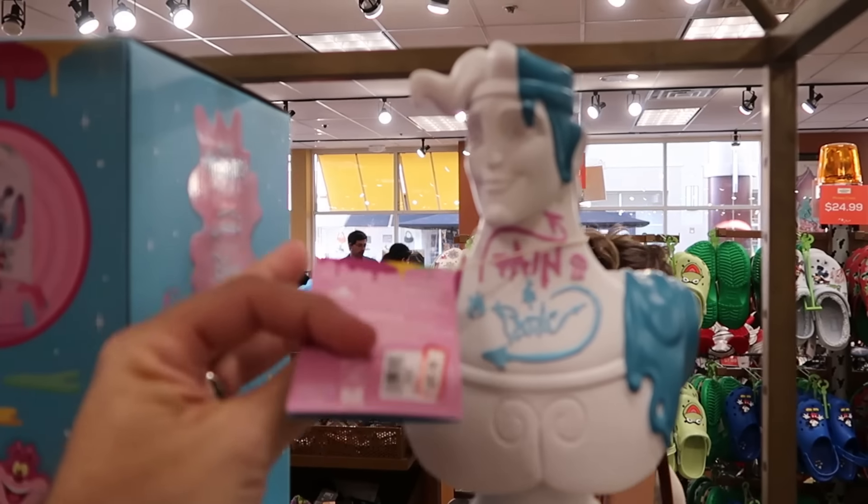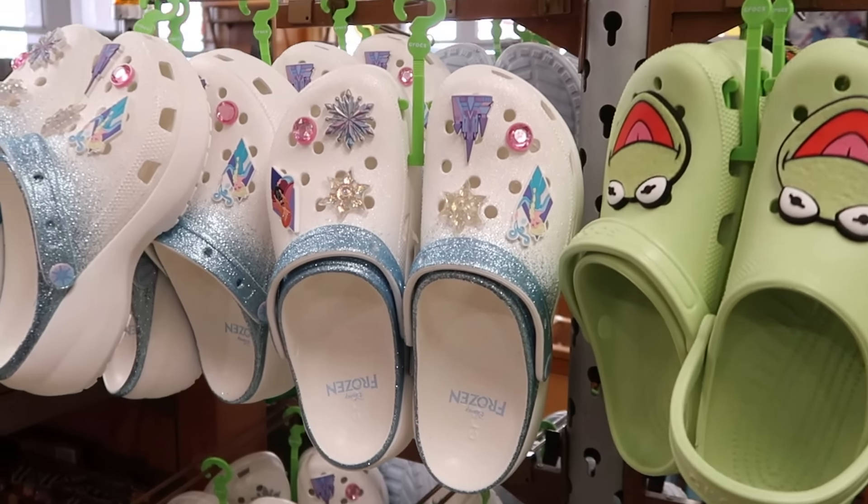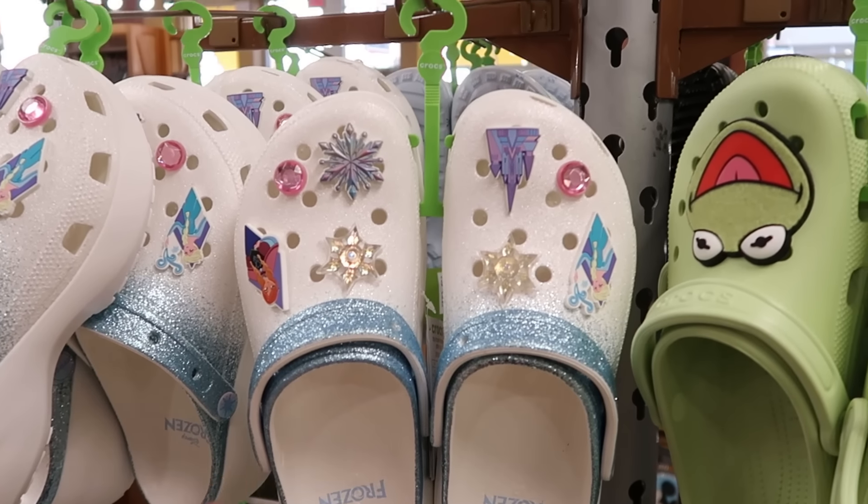Right up ahead they also have the Hercules bust — how fancy is this! These are only $30 marked down from $80.